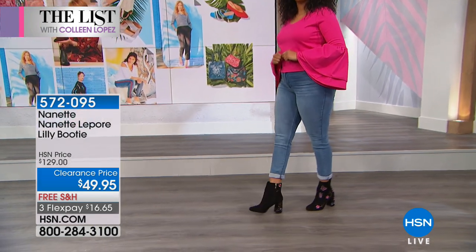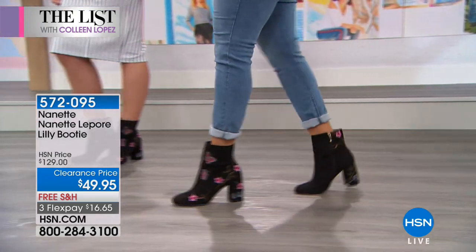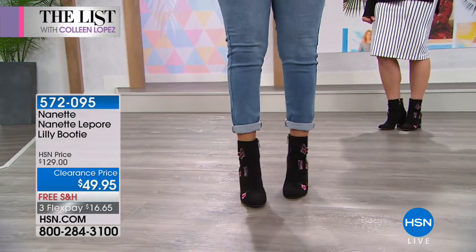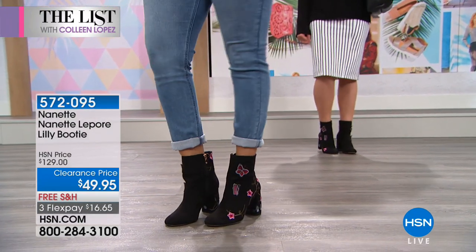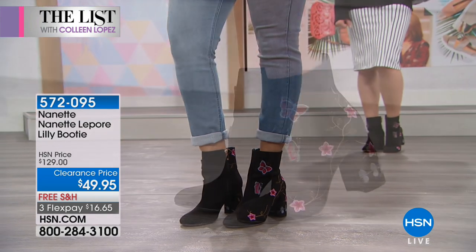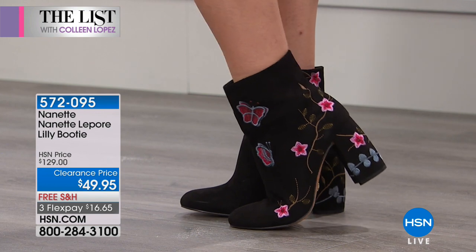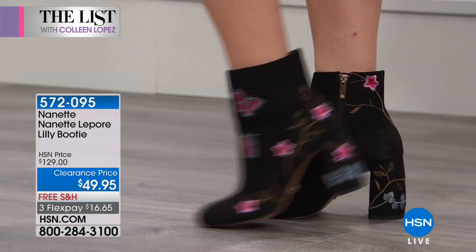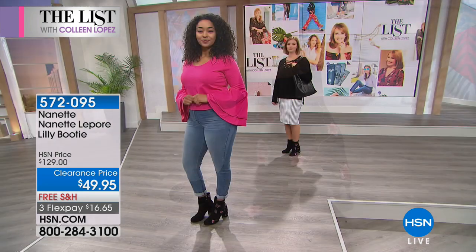When I need a boot and I know I've got a 12-hour day ahead of me and I want to look fabulous but I don't want to be in pain, this is the boot I go to. It is so different from anything else you're going to see out there — a million compliments when you wear this, all the time. I love that you said throw on a black sweater, because half the time I put on an all-black outfit or just jeans and a t-shirt and I throw on these boots and people give me compliments left and right like I tried my hardest.